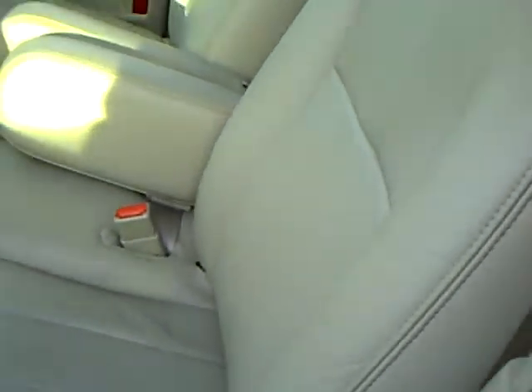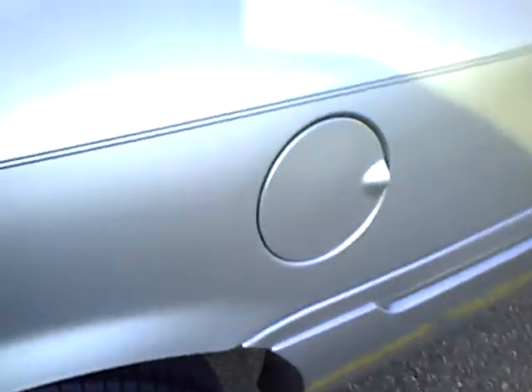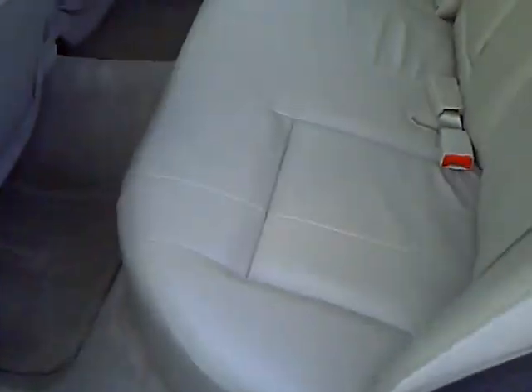Very clean, well taken care of car. Another huge trunk — you can store a lot of luggage on your trips in this one.